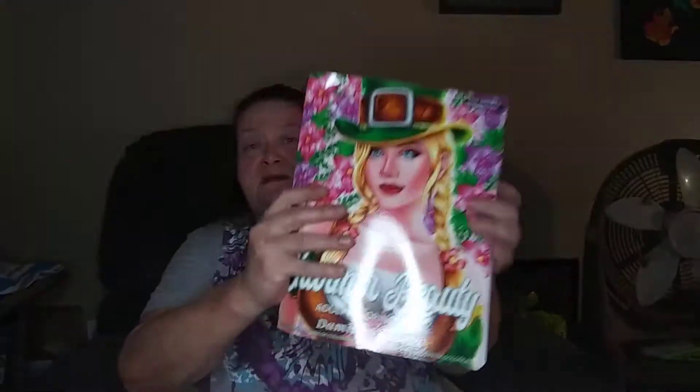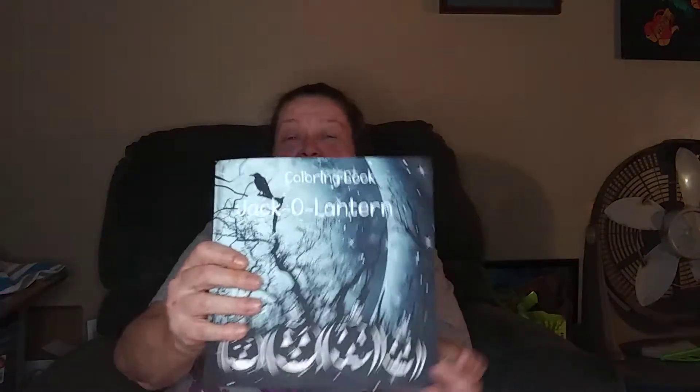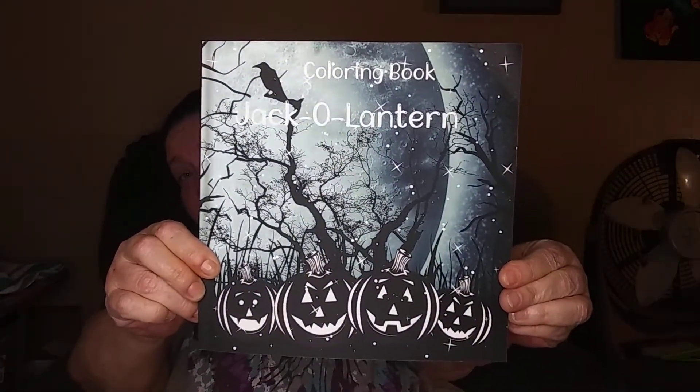Then we have another St. Patrick's Day book — this is Charmer Beauty by Demita Victoria. Then we have Jack-o'-lantern Coloring Book, another small book but nice and thick. It's all full of pumpkins for Halloween, but you can color them anytime — you don't have to wait for Halloween.